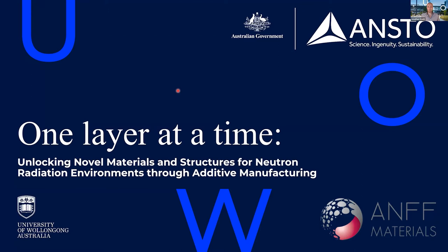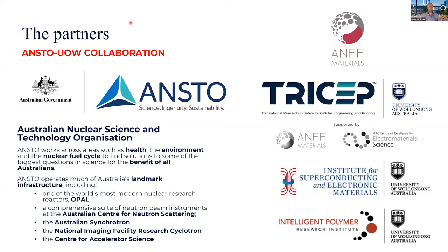Thank you very much for that, Heike. I'd like to thank Jane, Matthew, Tom and the team at ANFF for the opportunity to speak today about an amazing collaborative project between the University of Wollongong and ANSTO, supported by the great work available through the ANFF materials node here at the University of Wollongong.